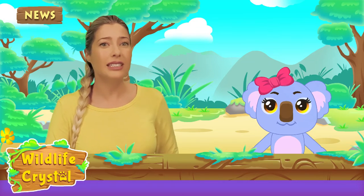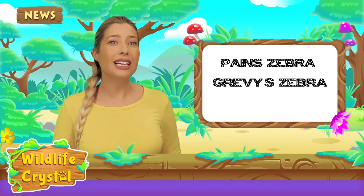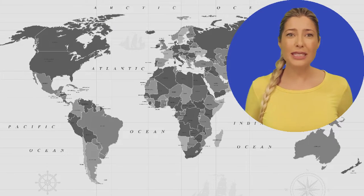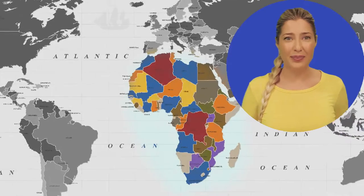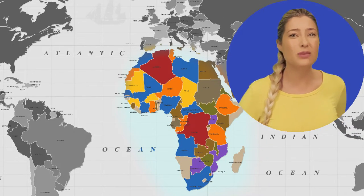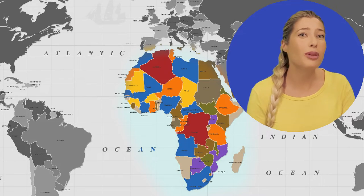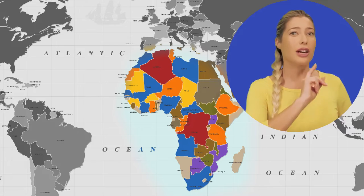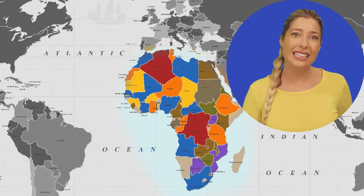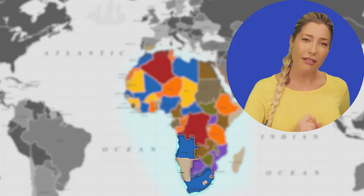Our planet is home to three different species of zebra: the plains zebra, the Grévy's zebra, and the mountain zebra. All three species live only in Africa. The most common is the plains zebra, which roams grasslands and woodlands of eastern and southern Africa. The Grévy's zebra can be found in the dry desert areas of Kenya and Ethiopia, and the mountain zebra lives in the mountainous habitats of Namibia, Angola, and South Africa.